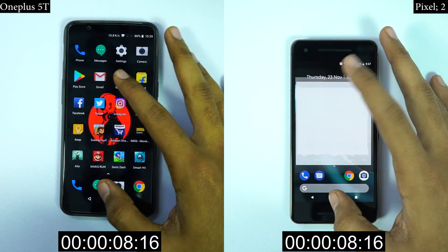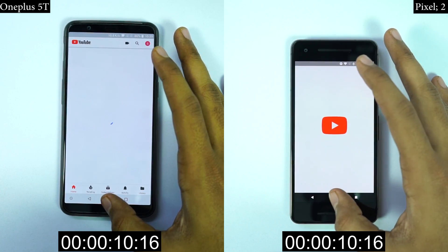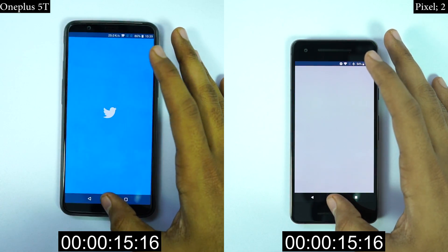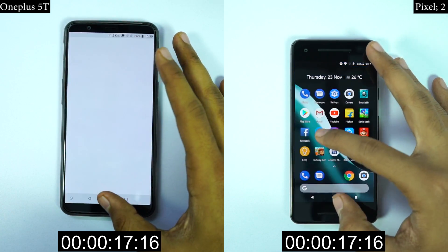So in terms of responsiveness, they should be the same at least on paper. But as you are seeing, OnePlus 5T has faster animations while opening apps and closing them, so that time difference will add up at the end.